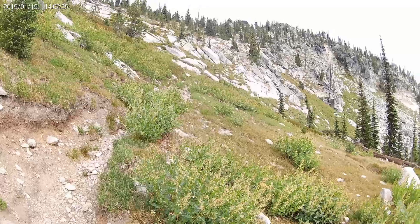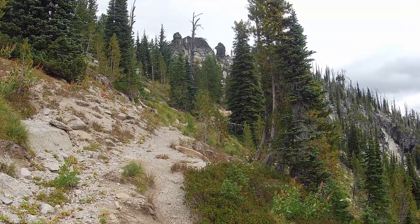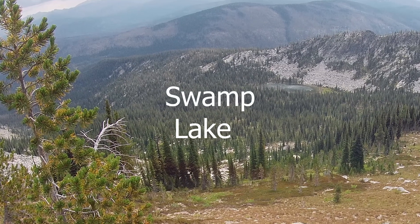This trail just keeps going up and up. I'm grateful it's not sunny — I think I'd be dying. I was pretty sure that if the sun was out, there was probably going to be another grave at the top of Grave Peak Lookout, and it was going to be mine.